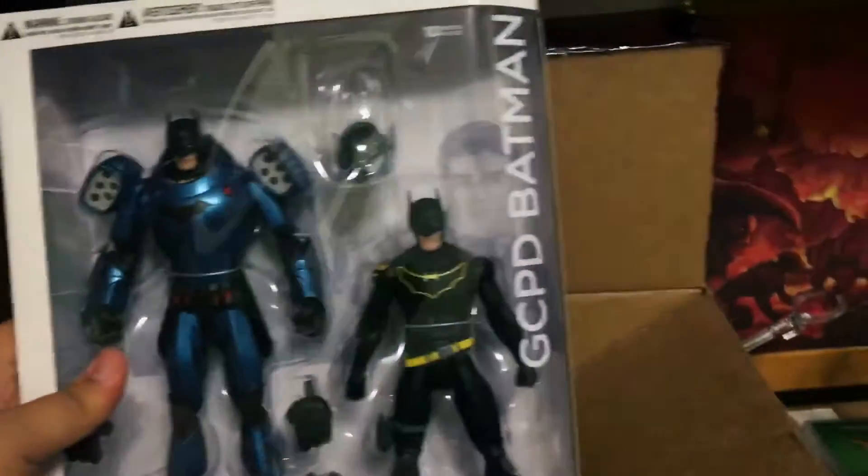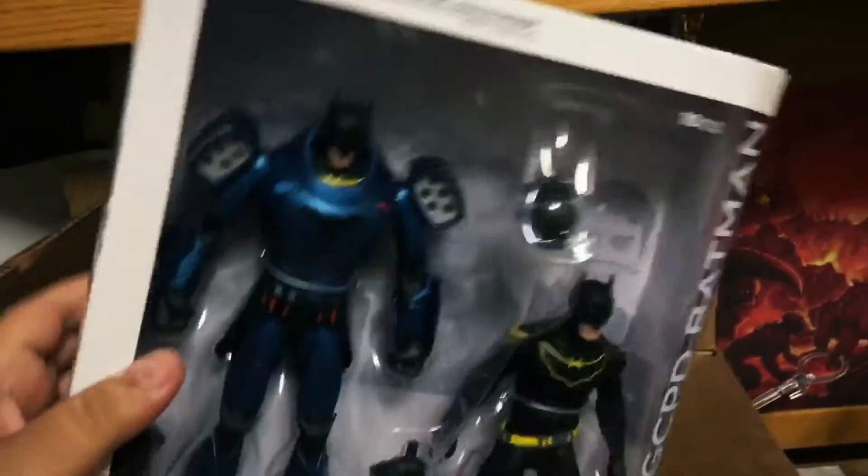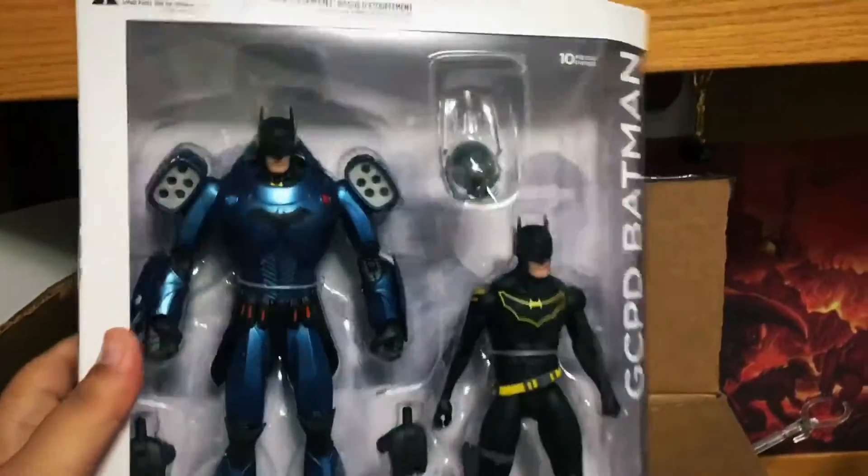It takes a long time to get here — oh right, it's the GCPD Batman, the Greg Capullo designer series, the Jim Gordon Batman, the bunny Batman that they came out with once Bruce Wayne died.